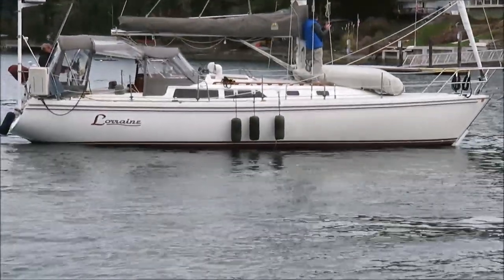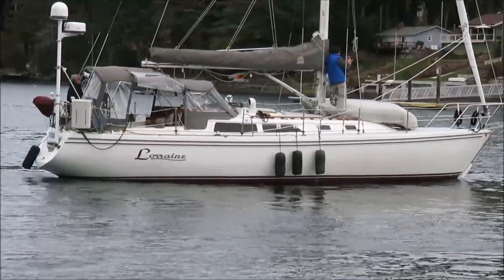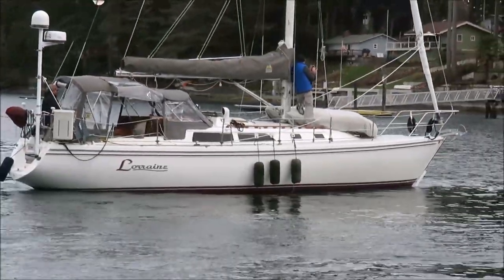Lorraine is a 36-foot Catalina that is getting blown downwind, drifting left to right in this video. Like all sailboats, Lorraine's bow gets blown downwind.